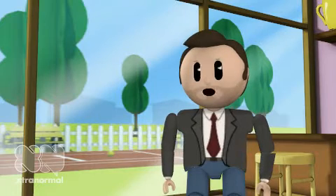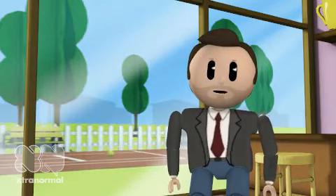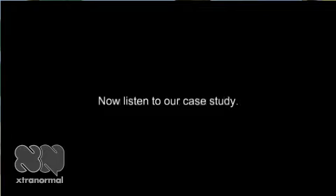Last time we did this, our case study was three times longer than anyone else's. Yes. Now let's read the first question.